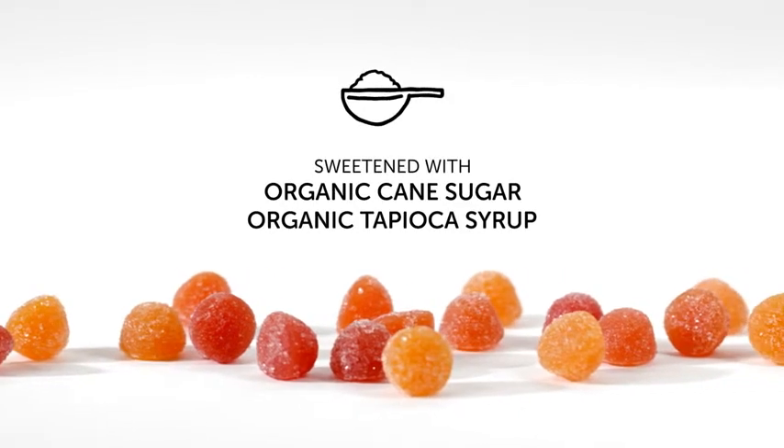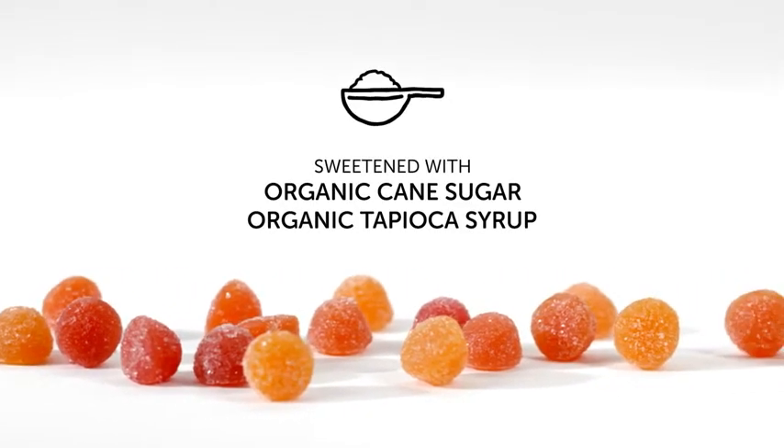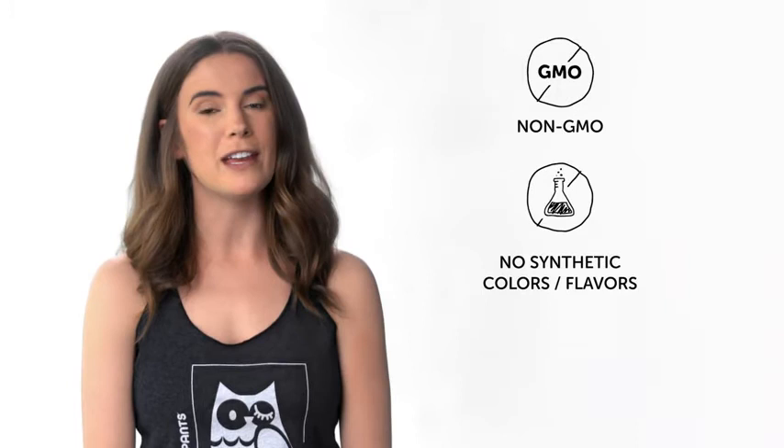We use organic cane sugar and organic tapioca syrup to sweeten our kids formula gummies. Smarty Pants are non-GMO and contain no synthetic colors, artificial flavors, or sweeteners.